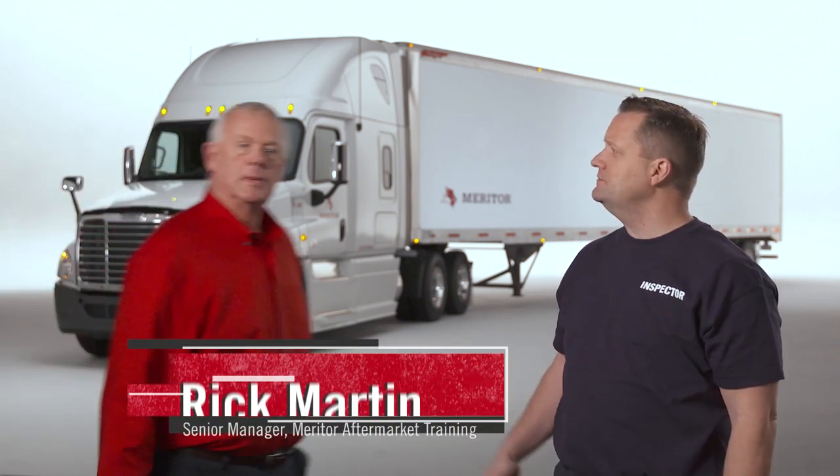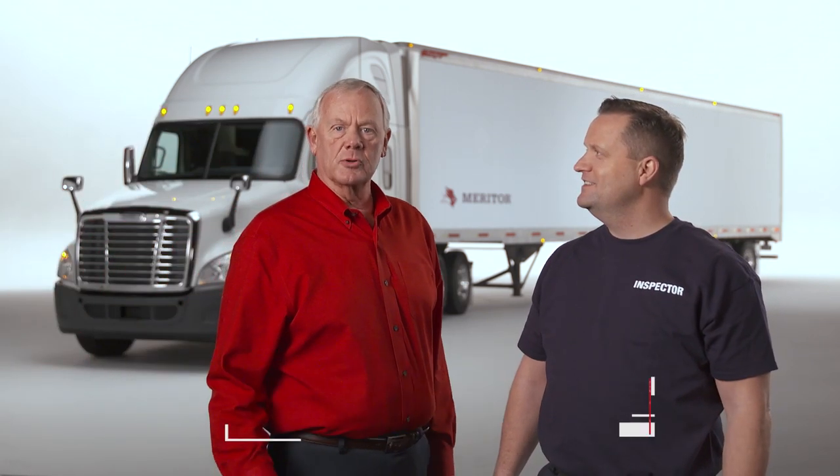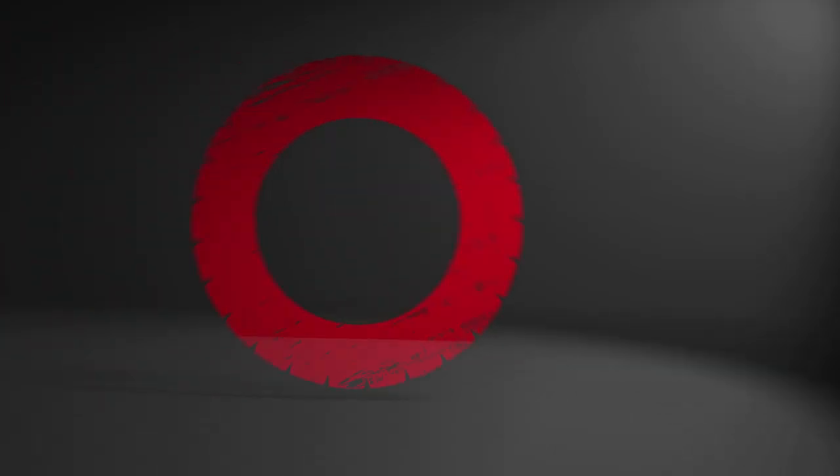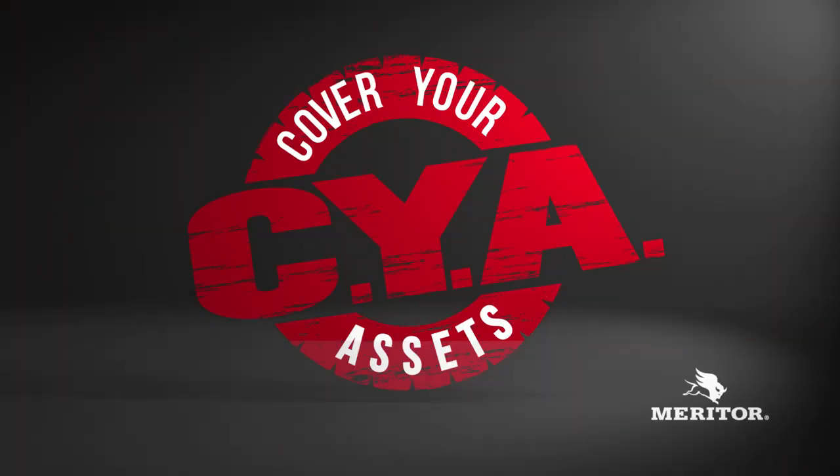For more information, be sure to visit us at MeritorCYA.com. We'll see you next time.